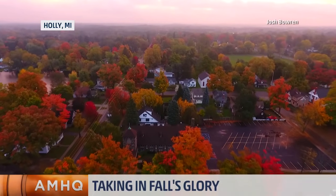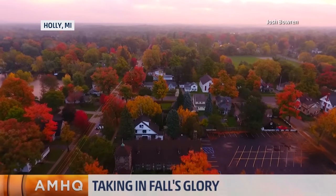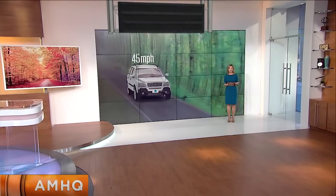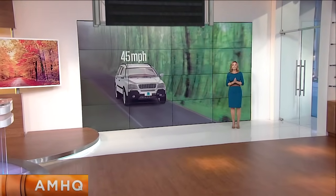Look at this. This is Holly, Michigan, and what a beautiful sight this is. But there comes a time when those leaves fall off the trees and become a travel hazard. So that's what we want to talk about now — to keep you safe on the roads.